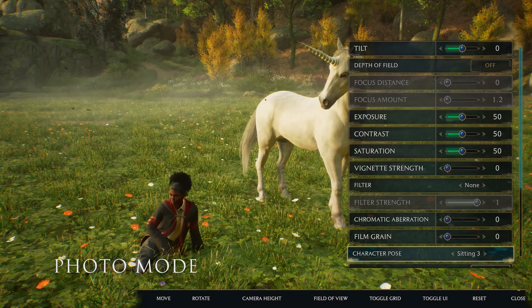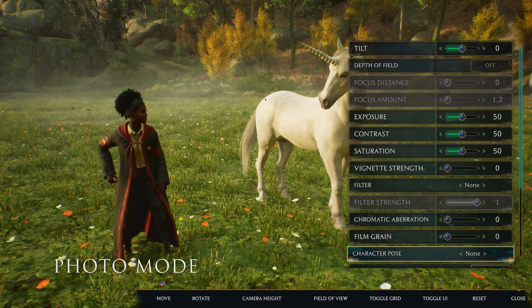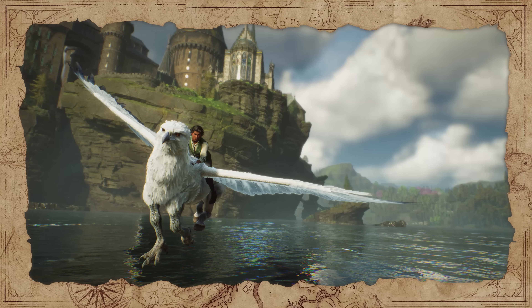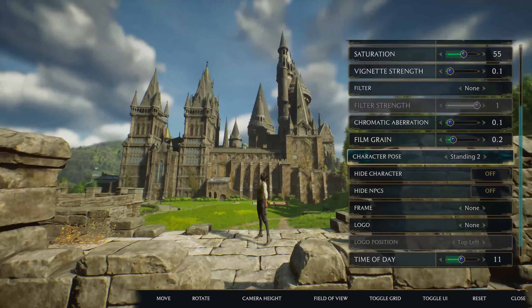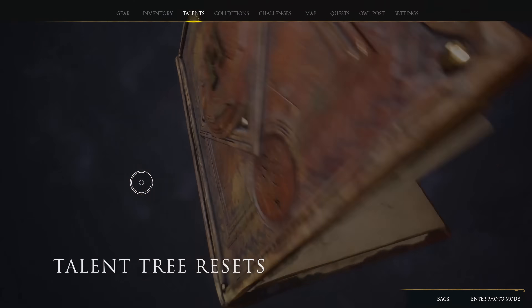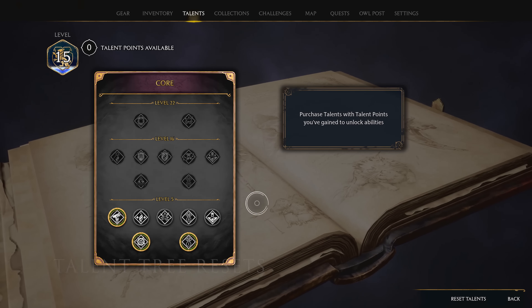We've heard that players have been looking for ways to capture moments they want to share with their friends and remember forever. To that end, there's a brand new Photo Mode, which will let students use various filters and other tools to show off their inner photographer.